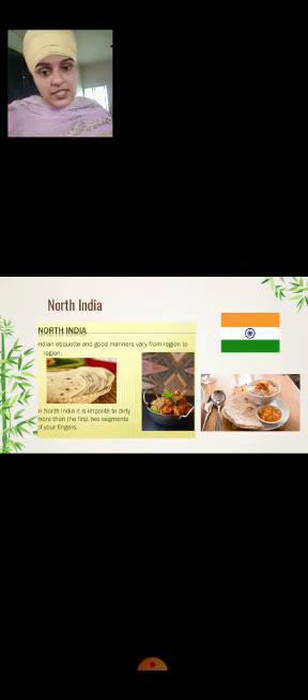North India: In the north side of India, people usually use their fingers to tear the chapatis. They eat more chapatis rather than rice. In north side of India it is considered improper to dirty more than the first two segments of their fingers.